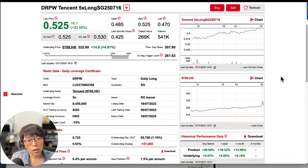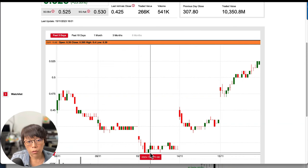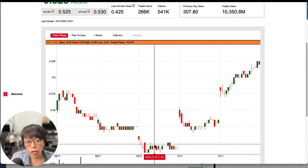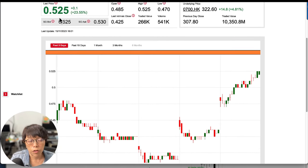In the earlier video, I illustrated with Tencent this particular DLC, which is DRPW. Today it went up by about 23%. If you click on the right-hand side, the chart of Tencent five times long DLC, you'll be able to see the historical pricing. For example, when price was near the $300 level, the DLCs were trading in the range of $0.39 to $0.40. And today it's trading at $0.525.